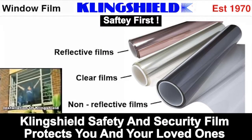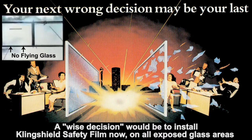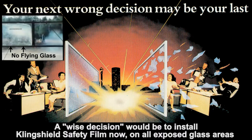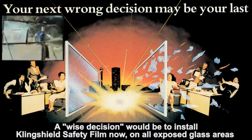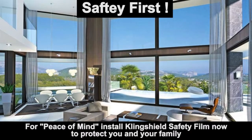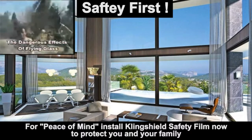Clingshield safety film is a transparent sheet of self-adhesive polyester and when applied to the surface of the windows becomes an integral part of the glass, making it shatter-resistant. In any home, at any moment, the windows can shatter.